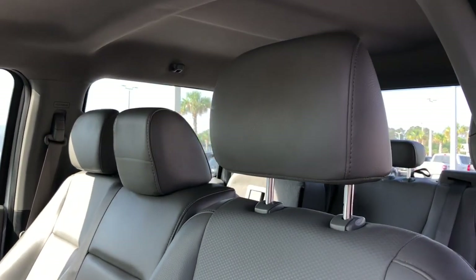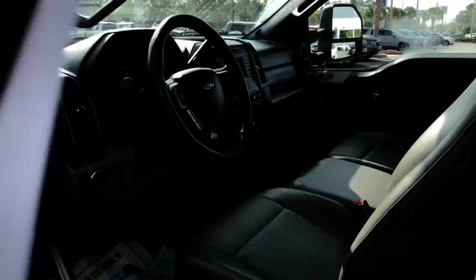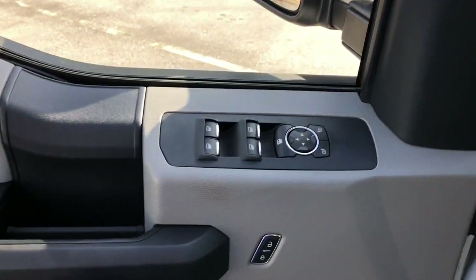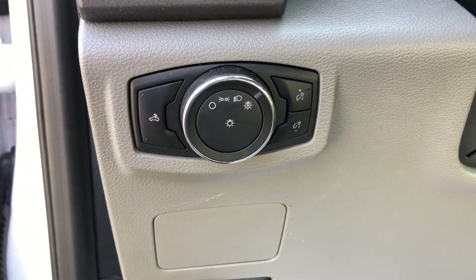Keyless entry, heated mirrors, steering wheel audio controls, alarm, electronic stability control, intermittent wipers, split bench seat, traction control, tire pressure monitoring system, passenger vanity mirror.